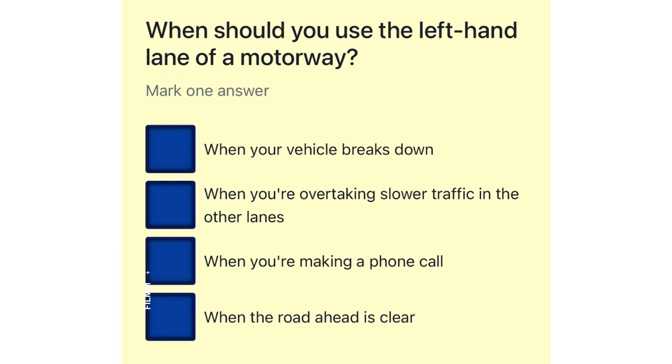When should you use the left-hand lane of a motorway? When your vehicle breaks down. When you're overtaking slower traffic in the other lanes. When you're making a phone call. When the road ahead is clear.